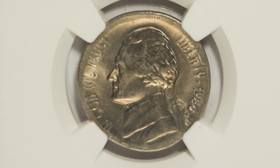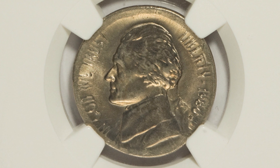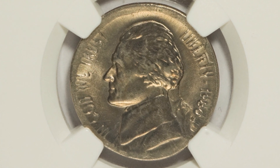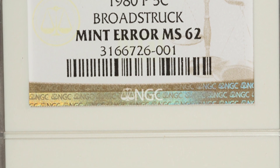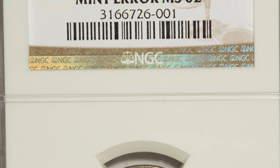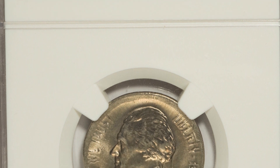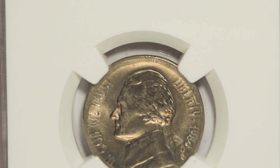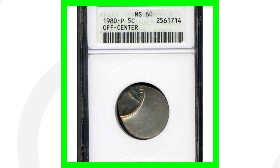Here is a 1980 error nickel that has been broad struck — a mint error visible all around the rim on both the obverse and reverse. This is a super simple error to spot; you wouldn't even need a microscope — you can see it easily in pocket change or a coin roll from the bank. This nickel sold for over $25.